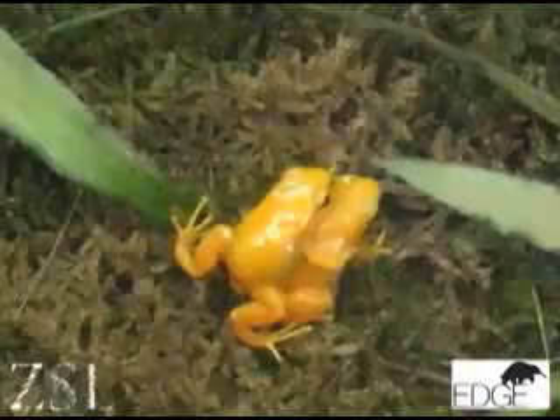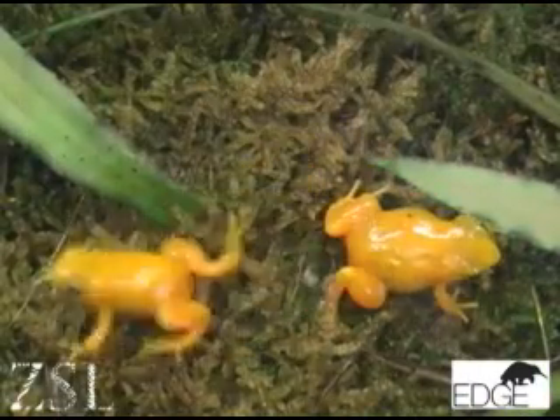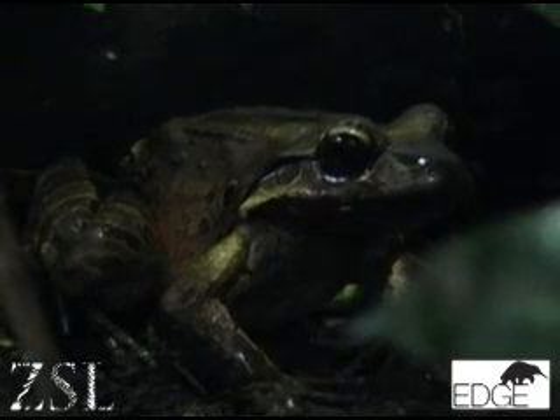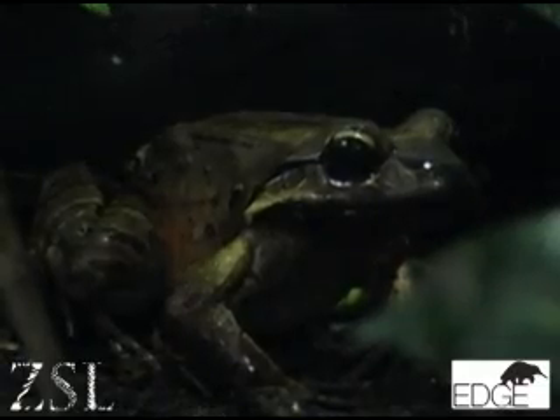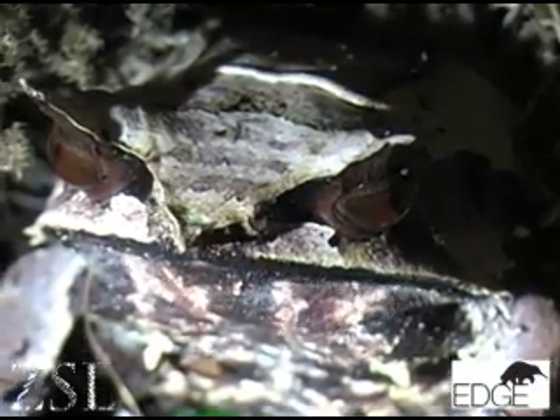The EDGE species that we're focusing on with the amphibians actually include the world's largest amphibian, the world's smallest amphibian, a salamander that can survive without food for over 10 years, species that care for their young in their own mouths — basically every kind of reproductive strategy and life strategy you can think of.